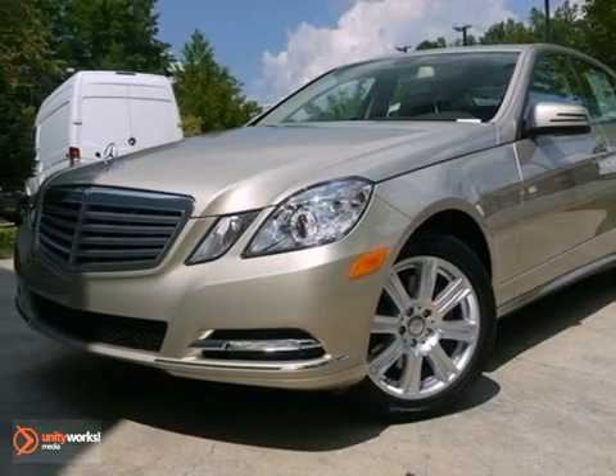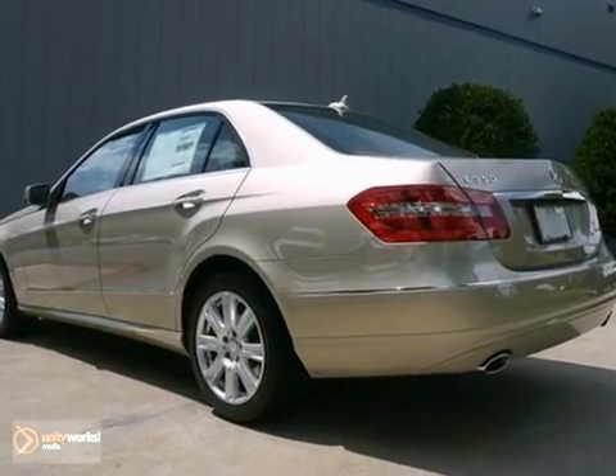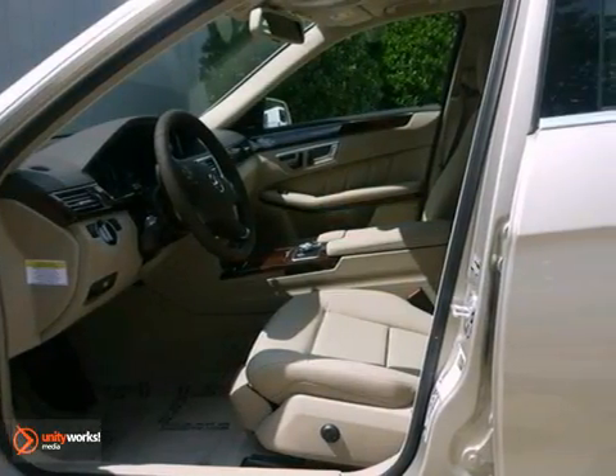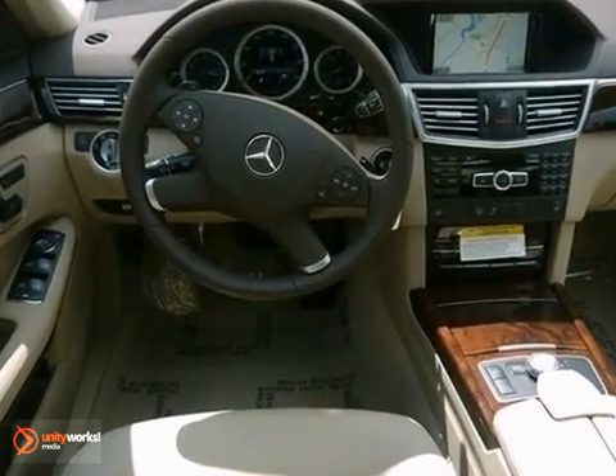The lines between practicality, performance, and comfort blur together with this 2013 Mercedes-Benz E350. With great features like navigation, a Bluetooth connection, and brake assist, this sedan is sure to please.